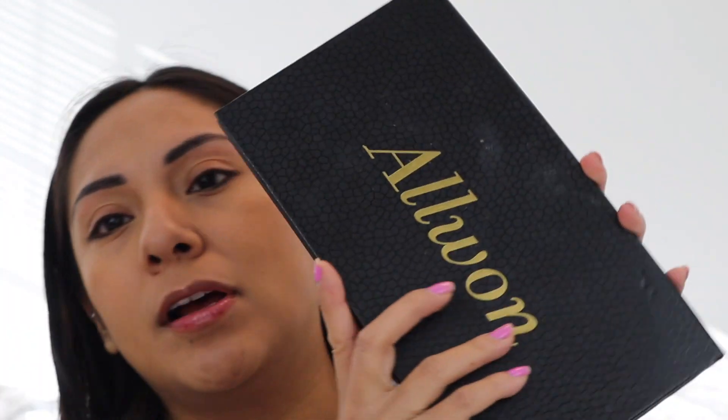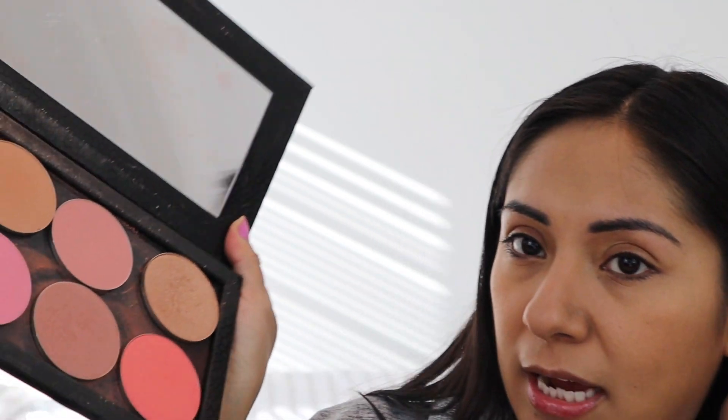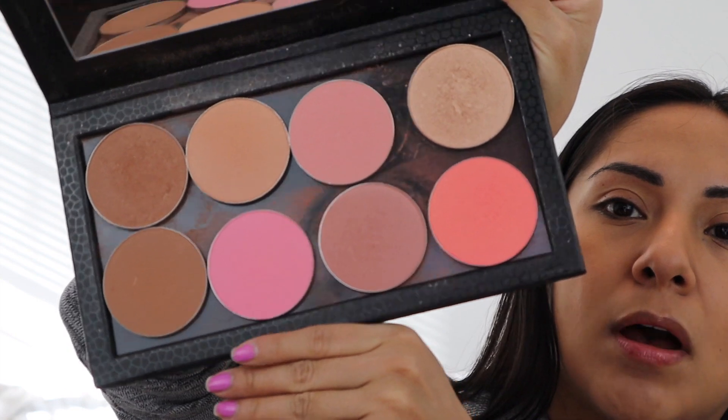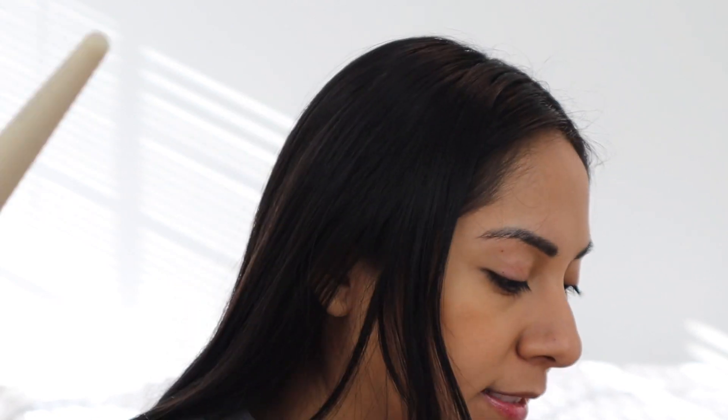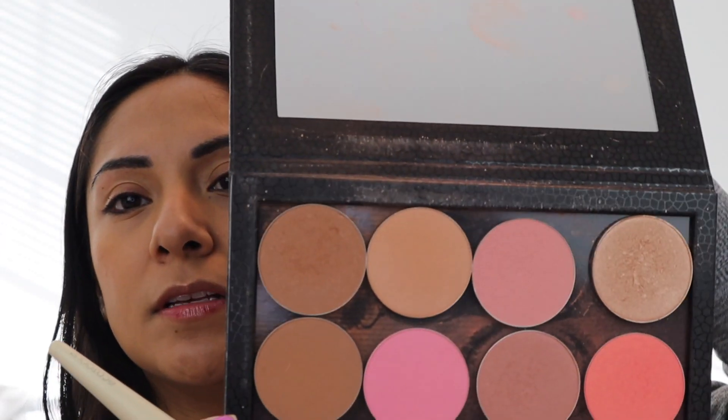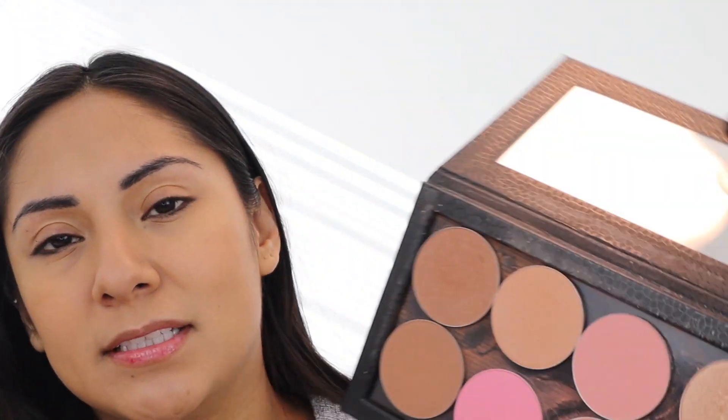For bronzer I'm going to go into this palette — it's like a Z palette kind of thing from Amazon, but I have ColourPop bronzers, blushes, and highlights in here. I'm going to use this one up here which is Private Party — it's a really nice bronzer, a nice shade for my skin tone, and I like it because it has a touch of luminosity.